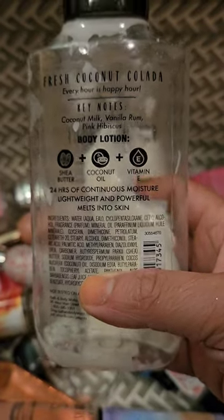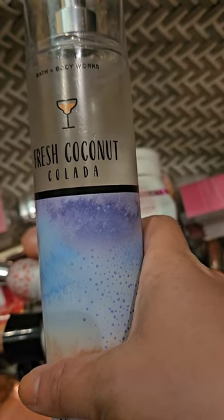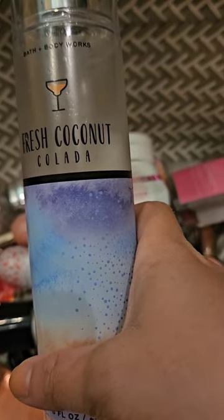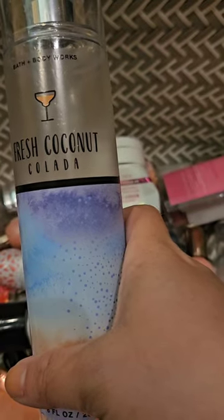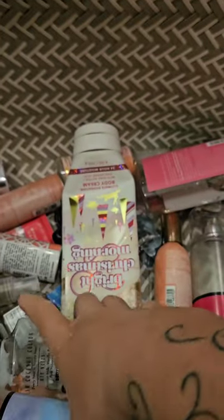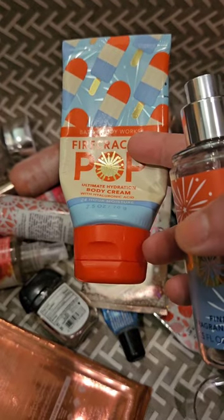I used up a set of Fresh Coconut Colada — coconut milk, vanilla rum, and pink hibiscus. I like this scent but I get tired of it; I think the pink hibiscus starts to get to me. By the time I'm done with a set, I'm ready for a break, but when I come back to it a few months later I think it smells great. I don't think I'd buy any more, though I have quite a few sets to go through. I used up a travel set of Firecracker Pop — red cherry, fresh citrus, and juicy berry. I absolutely love this scent, it's such a perfect summertime scent.